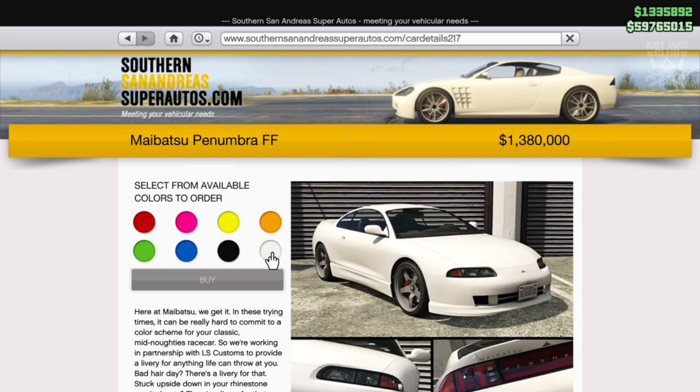This video is purely just a build and review of the car, going through all the customization options with a little bit of driving at the end. We're going to purchase it in white because we'll be changing the color anyway — it's going to cost you 1.3, almost 1.4 million dollars.